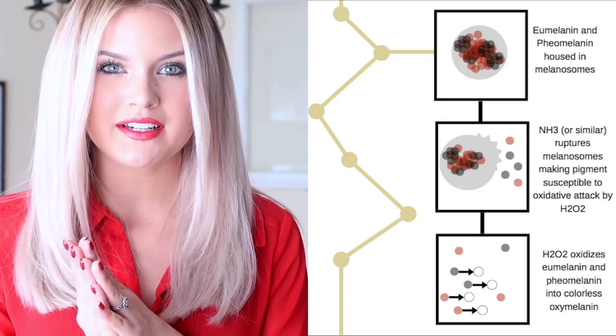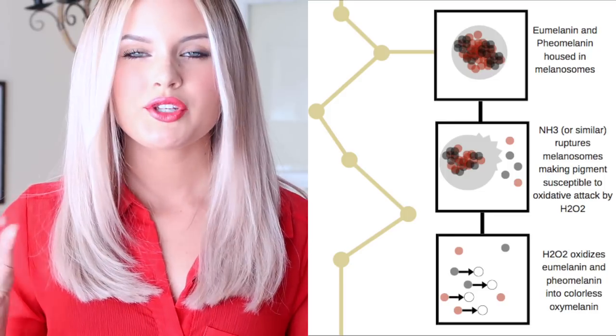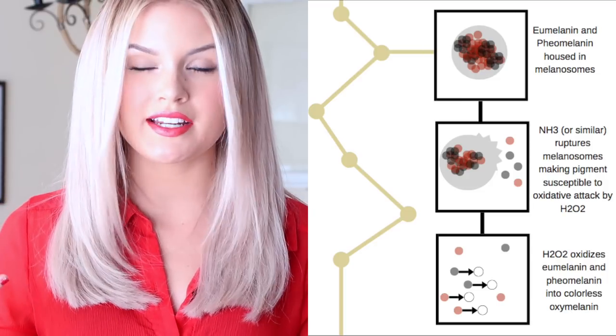To answer the question from the beginning of the video: no, the pigment doesn't dissolve or disappear or physically come out of the strand. It's simply undergoing a chemical reaction with H2O2 in which it loses its color. Here's the catch — H2O2 will do nothing to your hair if it can't actually access the pigment it's trying to lighten. The eumelanin and pheomelanin pigment is trapped inside protective protein sacs called melanosomes. We need to rupture these sacs in order to release the pigment granules and make them susceptible to oxidative attack by the H2O2. We need NH3 — ammonia — or something of the like, like monoethanolamine.